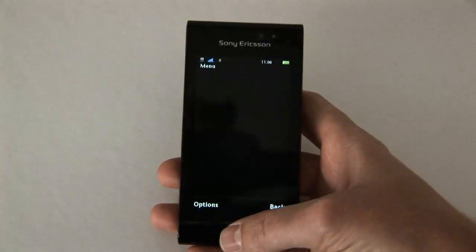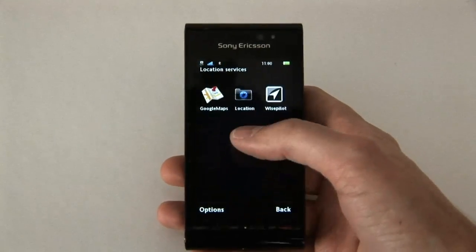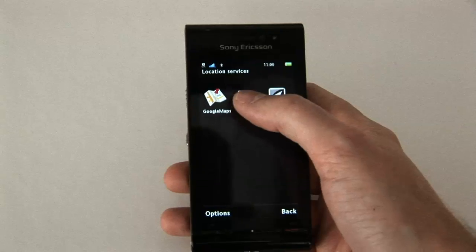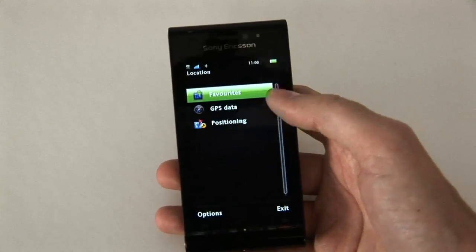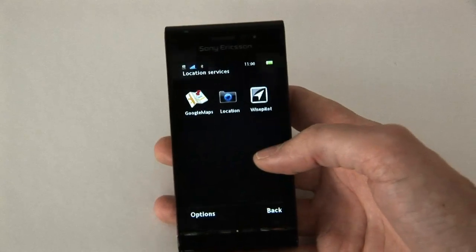I also thought I would show you some of the location-based services. In the main menu you have them under Location. If you go into Location, you basically have the settings for GPS data and positioning.